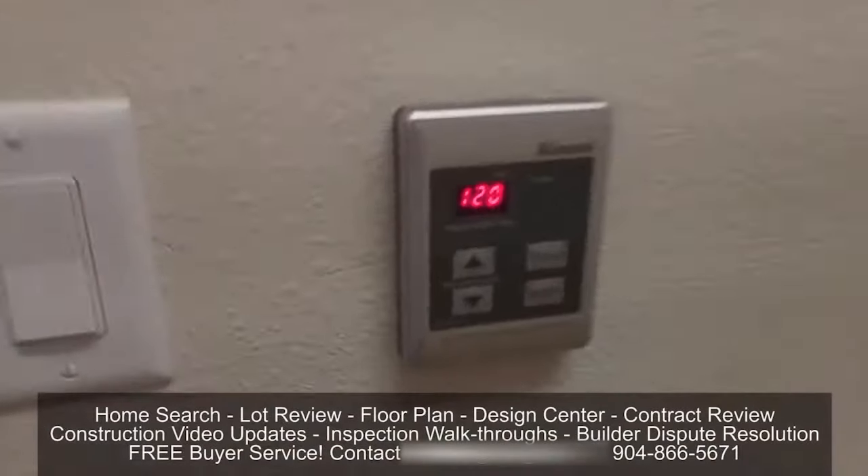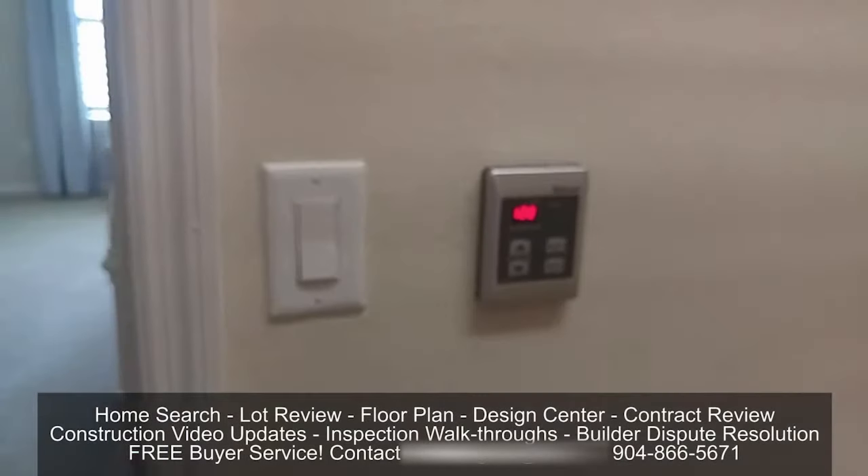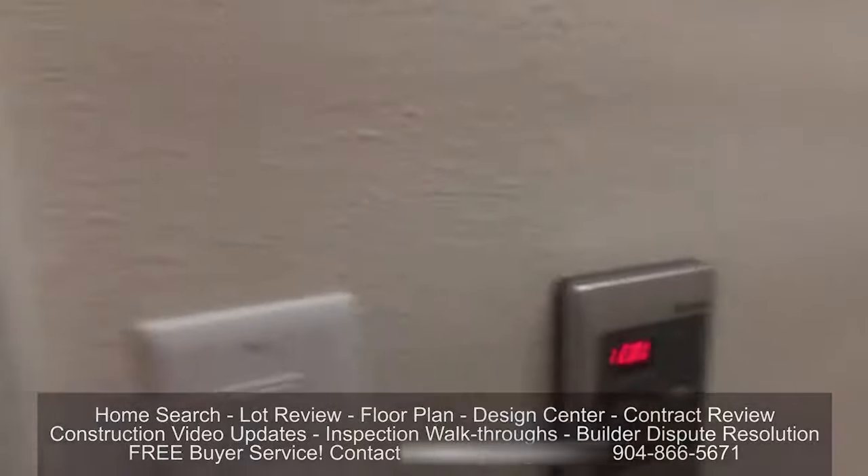Want to guess what that is? That's your thermostat for the tankless gas hot water heater, which is on the outside of the house. Shearwater is a natural gas community, which allows natural gas stovetop cooking, heater, tankless hot water heater, and dryer if you want.